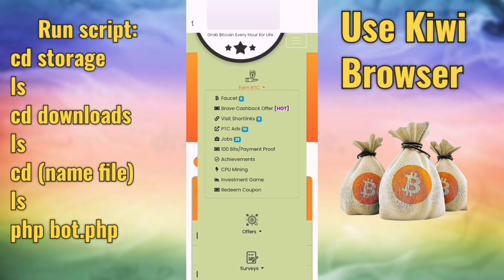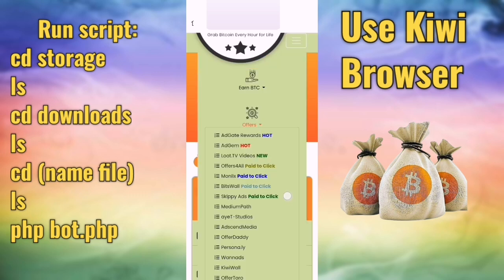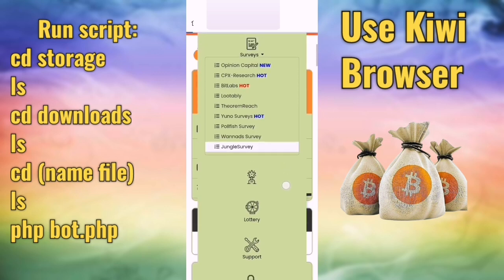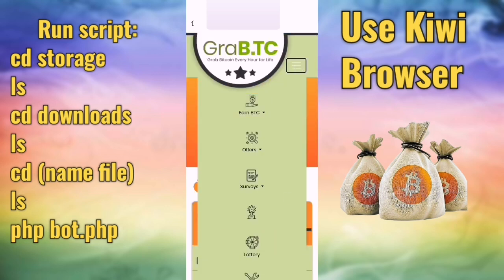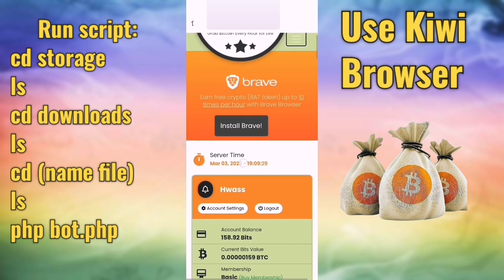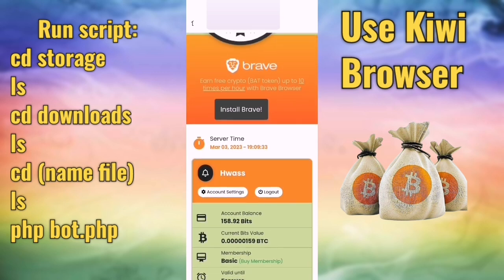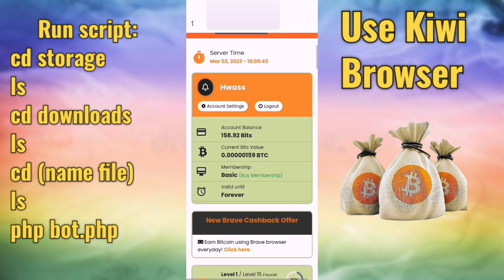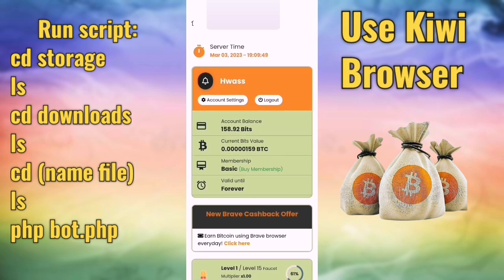There is also CPU mining — you can mine with your CPU on your computer or mobile. There are also offers and surveys you can do to get paid. There are many ways to earn, but we will use the faucet every one hour and let the script collect for you — from 1 to 20 satoshi per hour. Minimum is one satoshi every hour.